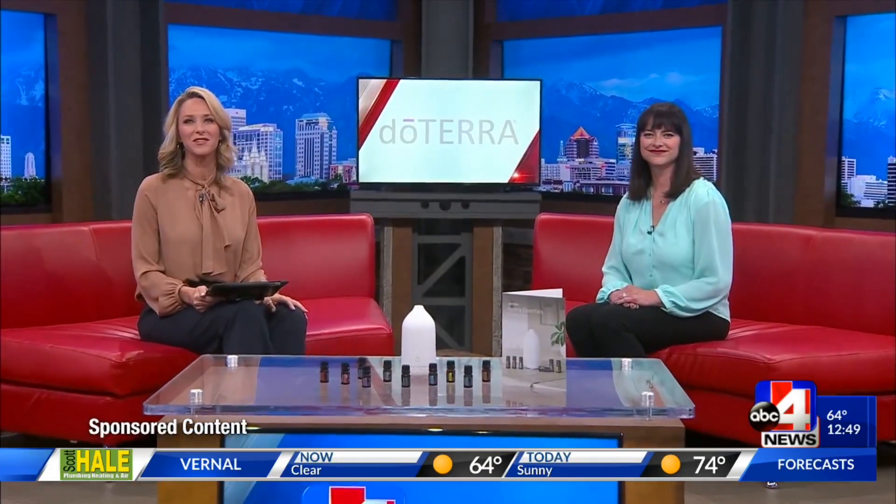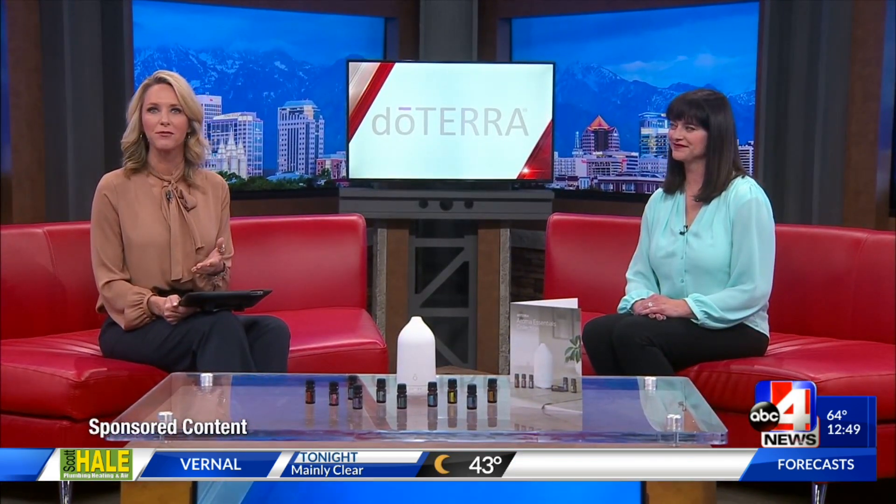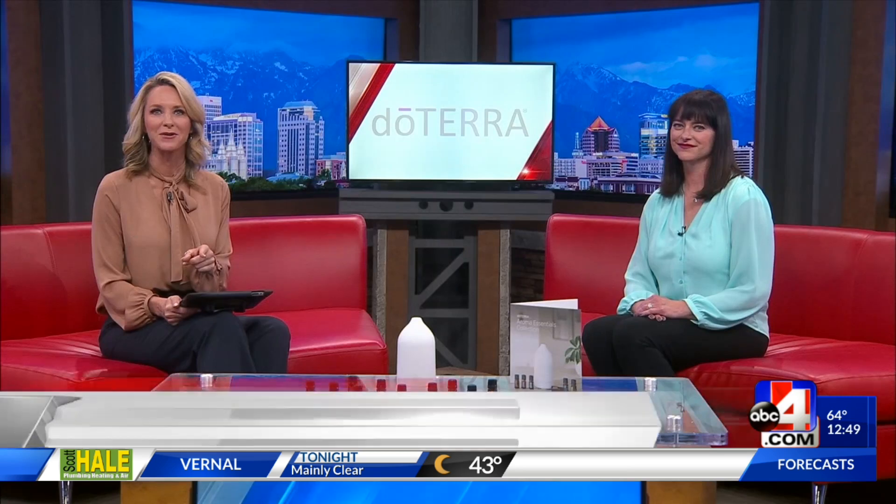We are talking today with Shannon Bible. She's the VP of Global Leadership Services at doTERRA. Most of us are familiar with doTERRA and their products, but let's talk a little bit about day-to-day doTERRA and working with wellness advocates.